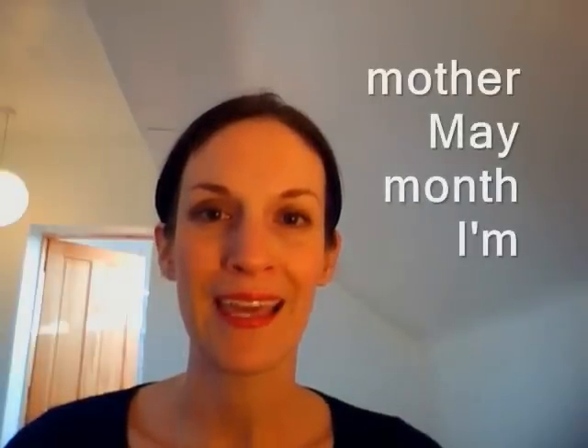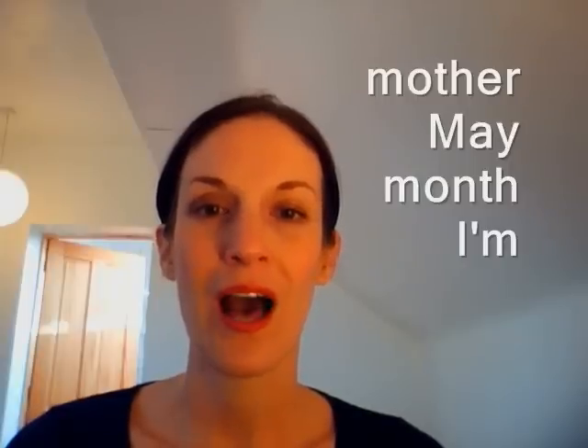Let's start. First of all, we will have a look at M, N and Ŋ. All three do sound quite similar and it can be a bit tricky to differentiate M and N. So we'll start with the easier one — M. You can see already that my lips close. It's a voiced sound — my voice box vibrates. M like mother, may, month or I'm.